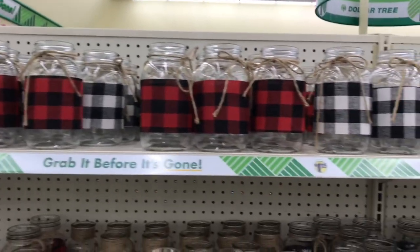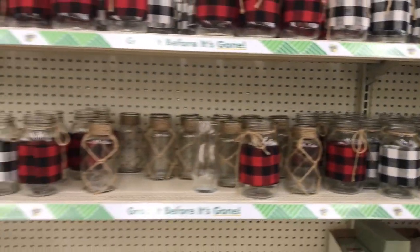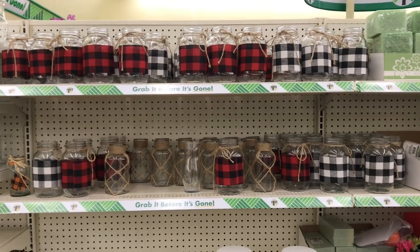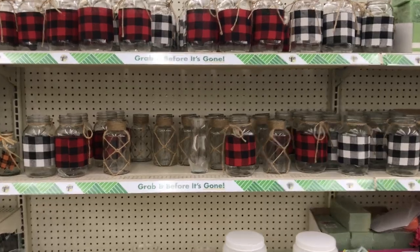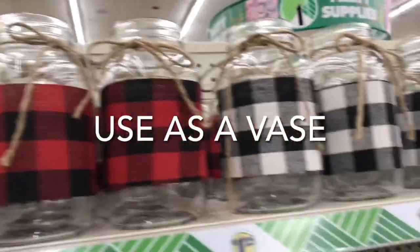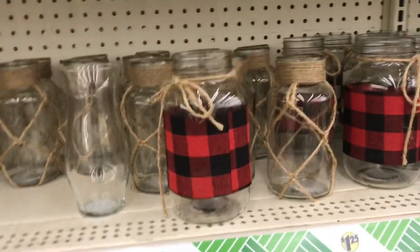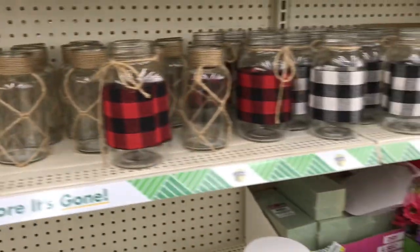Another favorite find were these mason jars wrapped in red and black and also white and black plaid materials. You can be really creative with these and use them for a number of things — one idea is to use them as a vase to store flowers, or to store plants. You can be creative and use these for a number of things.